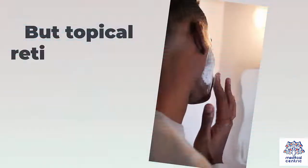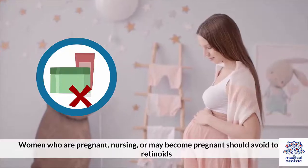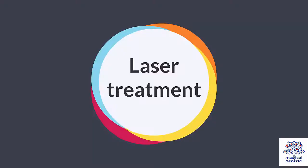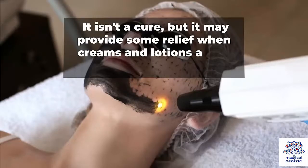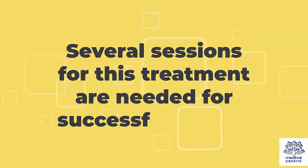Topical retinoids may irritate your skin or cause redness or peeling. Women who are pregnant, nursing, or may become pregnant should avoid topical retinoids. Laser treatment — aiming a laser onto the skin — is sometimes used to treat severe redness and inflammation. It isn't a cure, but it may provide some relief when creams and lotions aren't enough. Several sessions are needed for successful results.